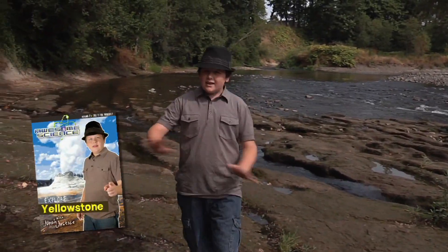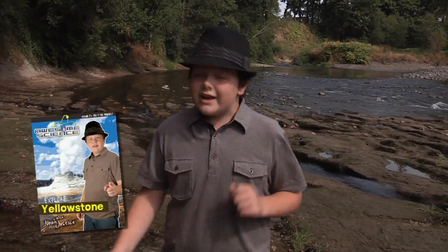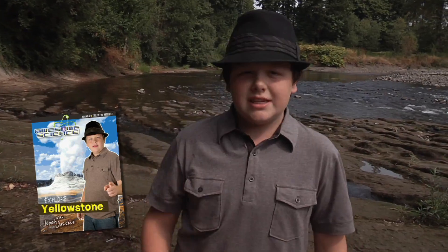Introducing a new DVD series unlike anything ever produced. It's cool. It's amazing. It's awesome science.